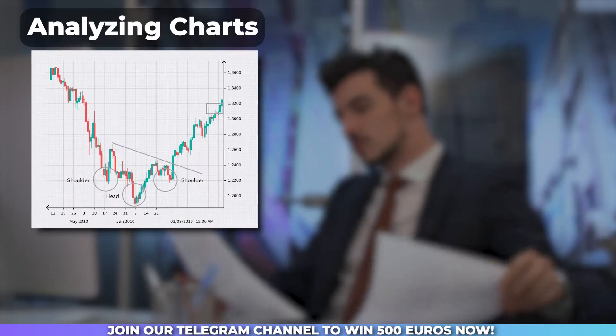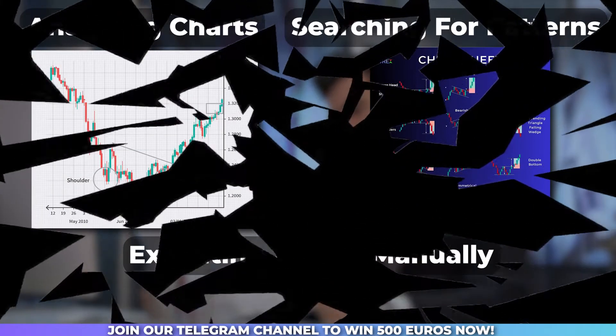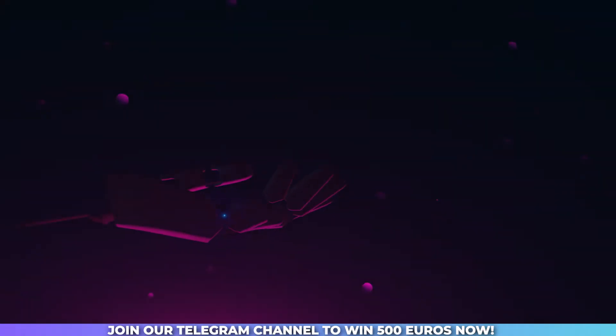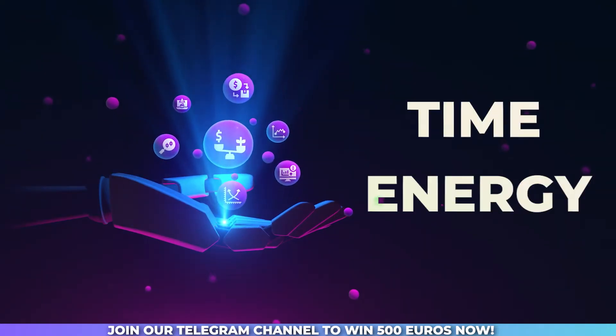Traditionally, traders spend countless hours analyzing charts, searching for patterns, and executing trades manually. But with algorithmic trading, you can automate these processes and let the algorithms do the heavy lifting for you. This frees up your time and energy while maximizing your profit potential.